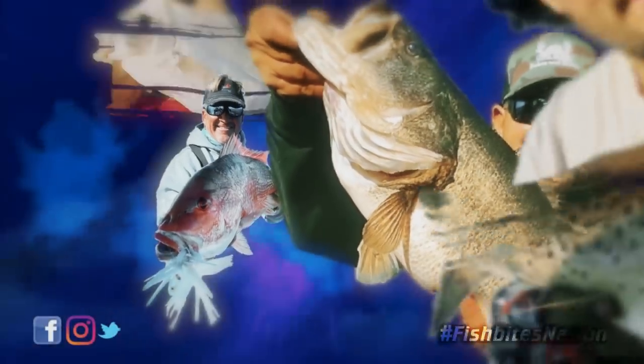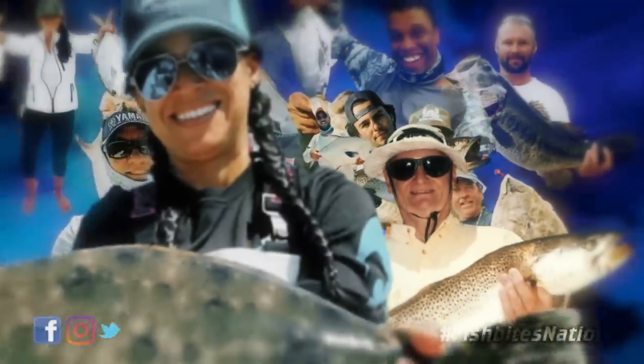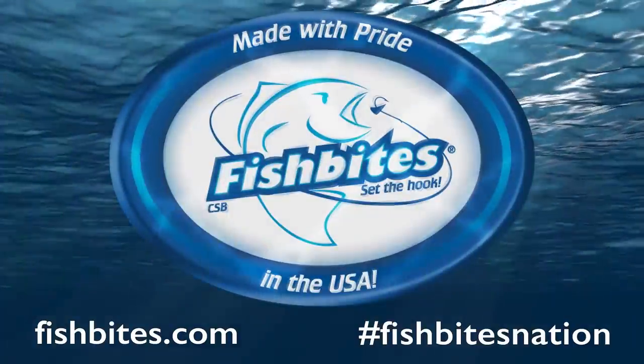For more than 20 years, anglers everywhere have come to know one thing — nothing says no to fish bites.